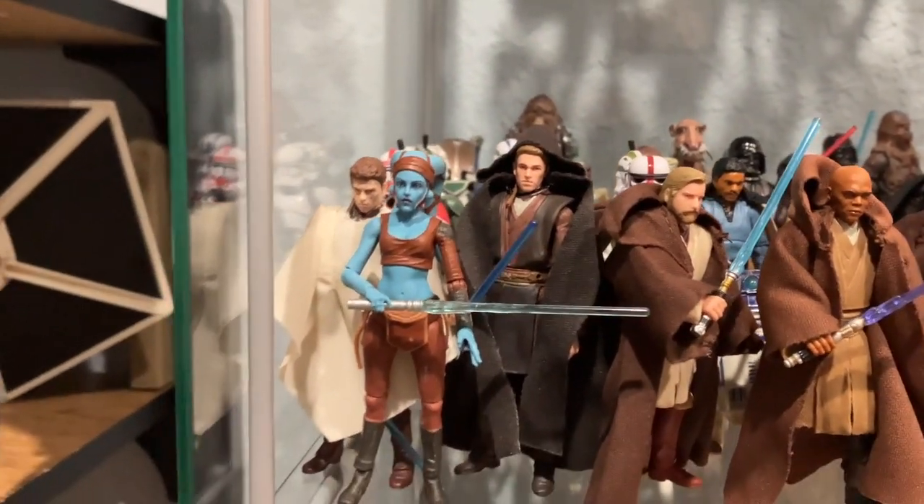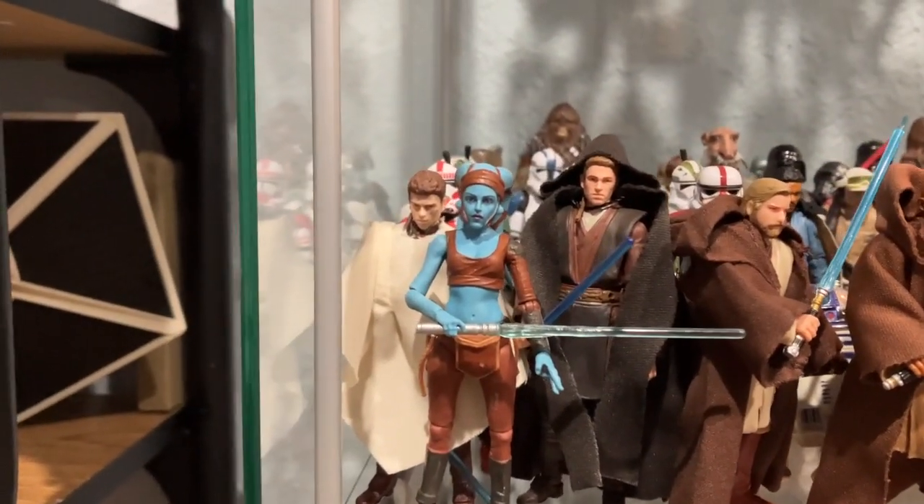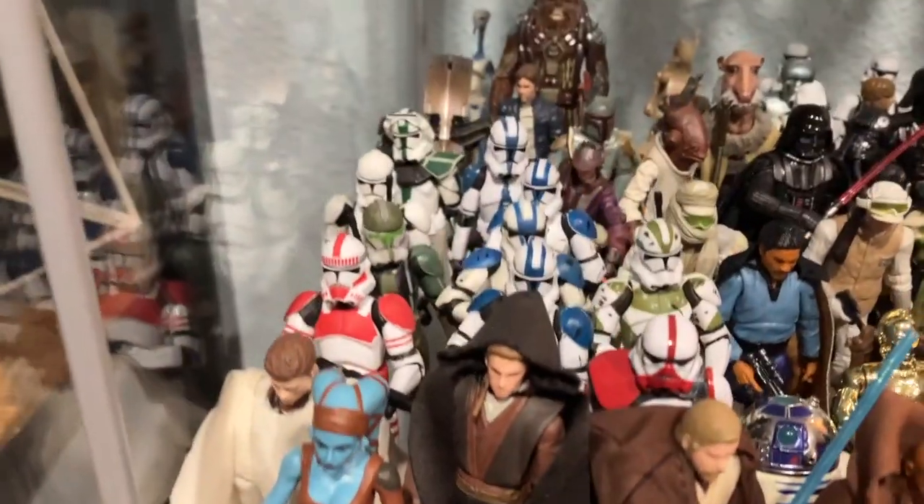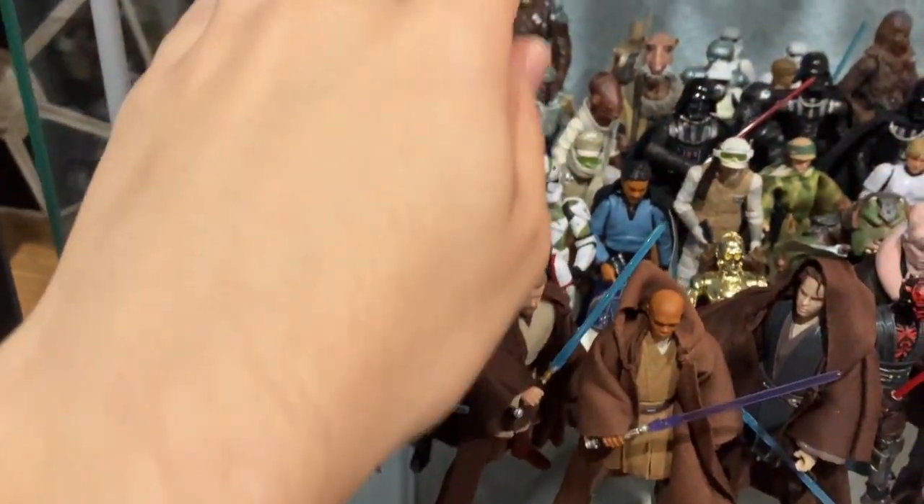A Bib Fortuna loose — that's new — and then Mace Windu and Anakin from those Attack of the Clones waves. I'm so glad they released that Anakin; I actually have three because I wanted one carded as well. And then I have Aayla Secura.